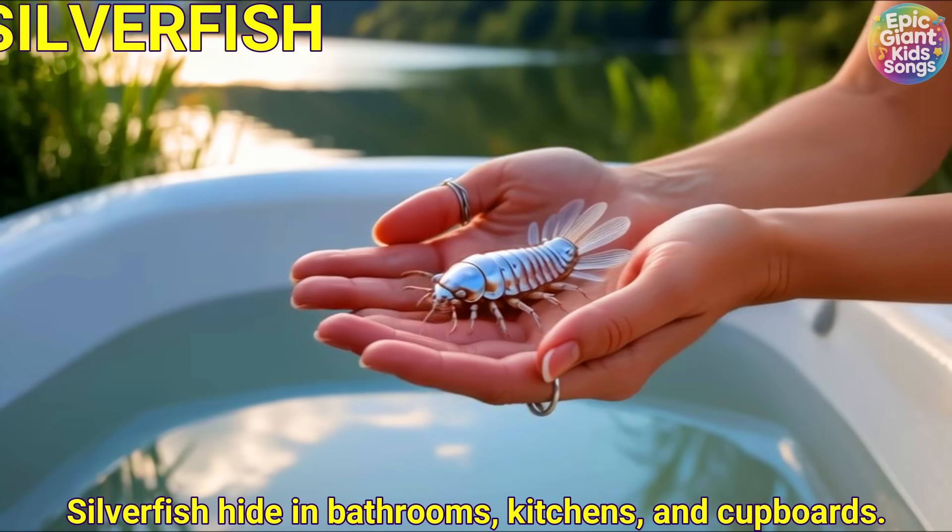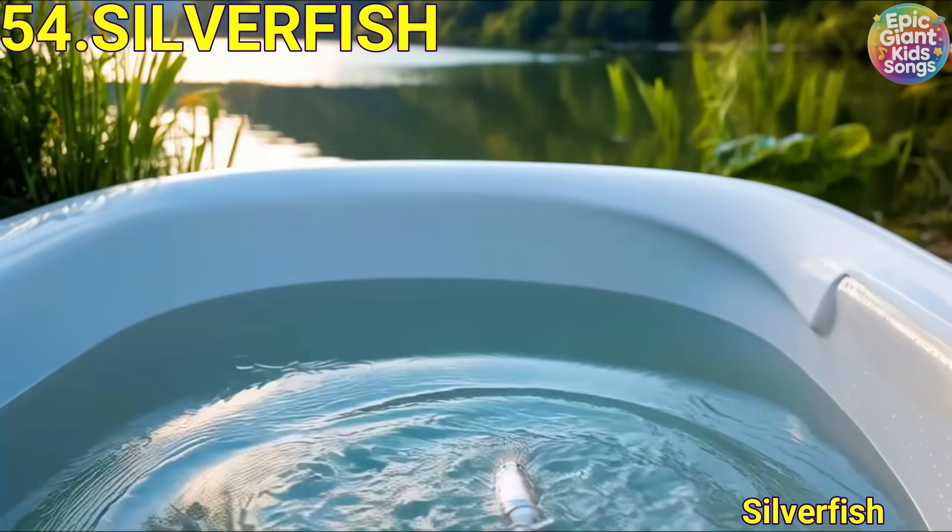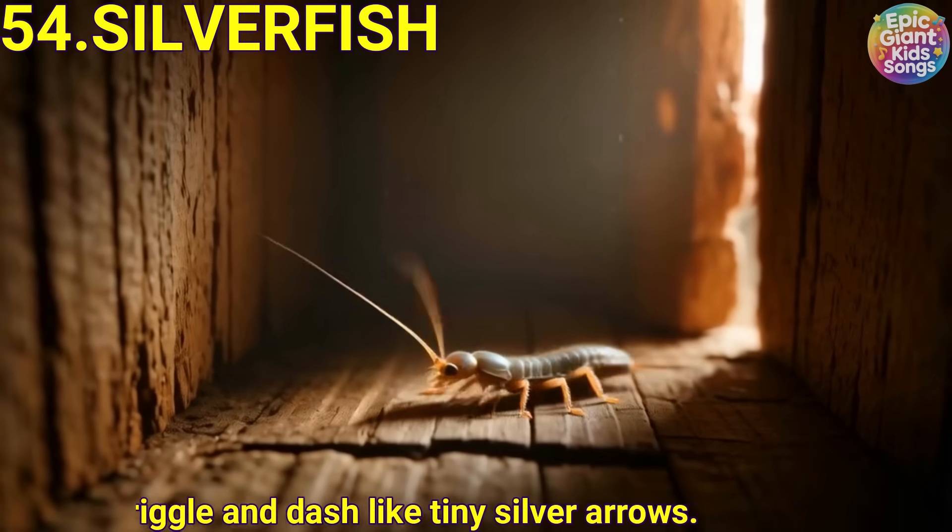Silverfish. Silverfish hide in bathrooms, kitchens and cobbles. They wriggle and dash like tiny silver arrows.